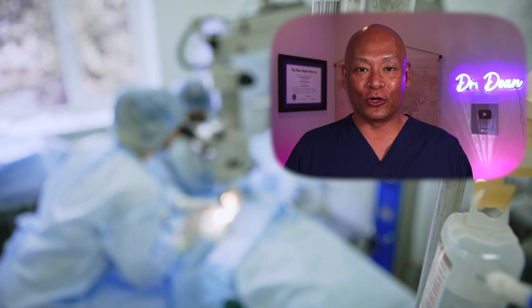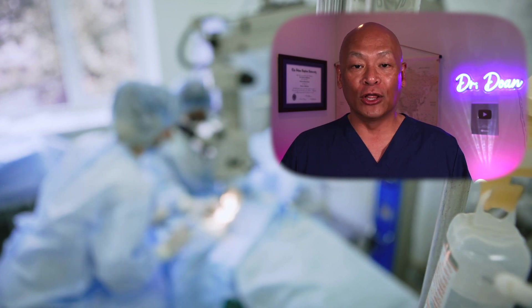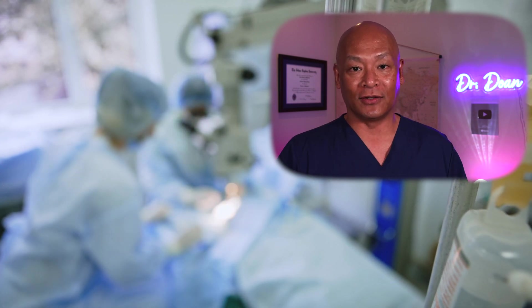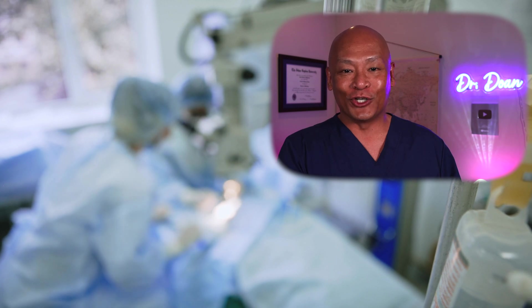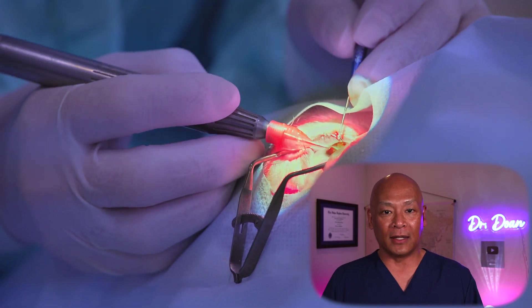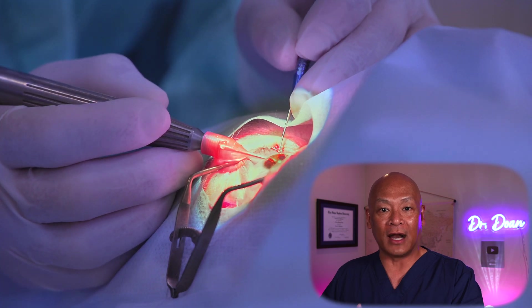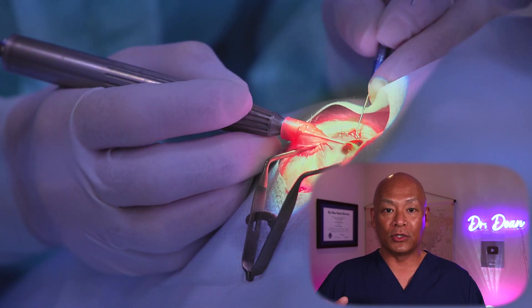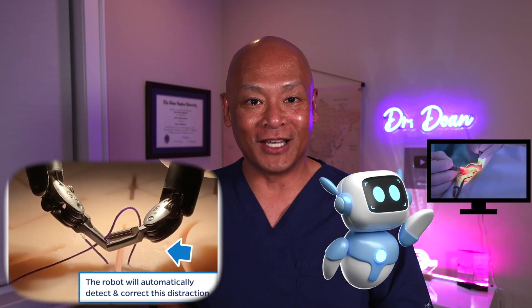One of the most frustrating things as an eye surgeon is when I train other eye surgeons and they can't tie a knot. I had an attending at the University of Iowa who would say, 'You have 30 minutes and then it's my turn and I take over the case.' This robot was able to learn how to do one single throw of a knot by watching it once and then completing it successfully with two tries.